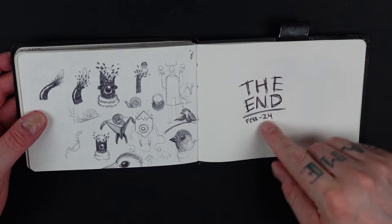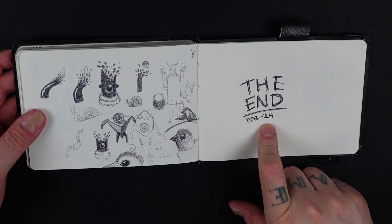And that is the end — February 2024, this year, is when I finished this sketchbook. And here at the back are more random Orbos, a bird, some post-it notes, and then nothing.